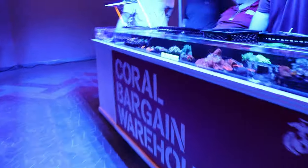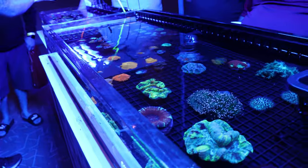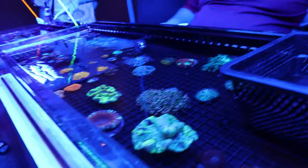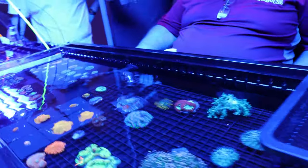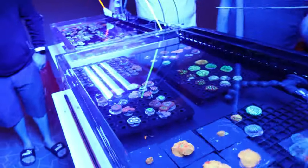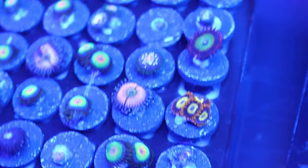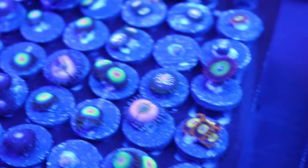Coral Bargain Warehouse — I'm in the middle of a challenge trying to spend $50 on corals. The vendor says all of those are $20. Perfect — $20 zoanthids. I see what looks like daisy cutter zoas, some rasta zoas, and fruit loop zoas. There are so many different names for zoanthid corals. But I'm not sure if zoanthids alone are going to win this thing.